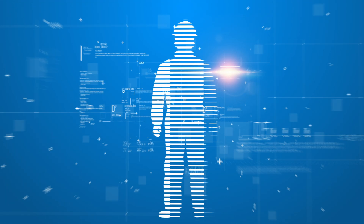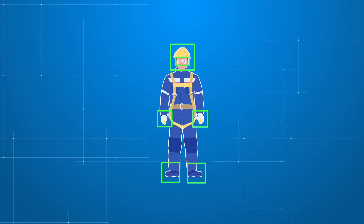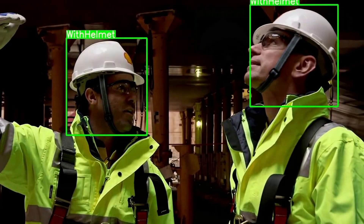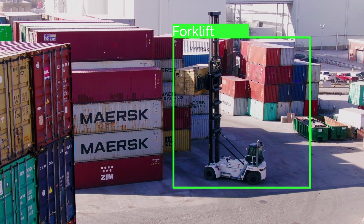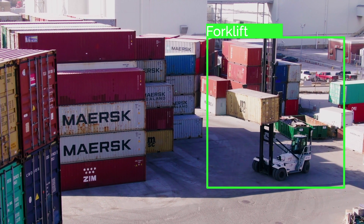Our pre-trained AI models will ensure that safety equipment requirements are always met. The Atos computer vision platform detects helmets, gloves and glasses, and it can even restrict access to specific areas thanks to AI-based video analytics.